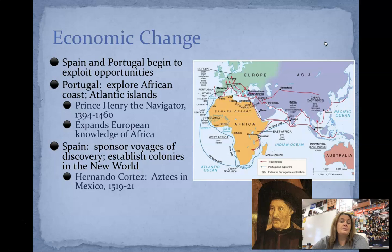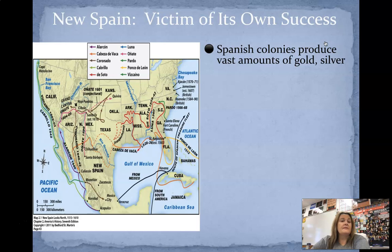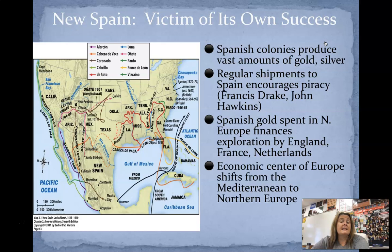You can see the trade routes set up at this time are in red. Hernando Cortes is going to deal with the Aztecs in Mexico, and Francisco Pizarro with the Incas in Peru. New Spain is kind of a victim of its own success — the Spanish colonies are going to produce vast amounts of gold and silver, with regular shipments to Spain that encourage a lot of piracy. Francis Drake, John Hawkins — when you think about piracy, you think about taking what you want and not worrying about who your victims may be.